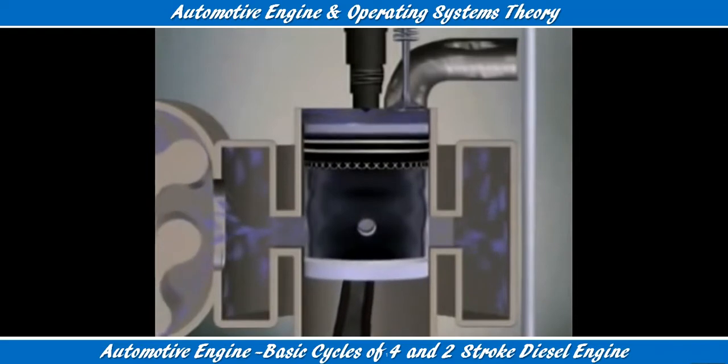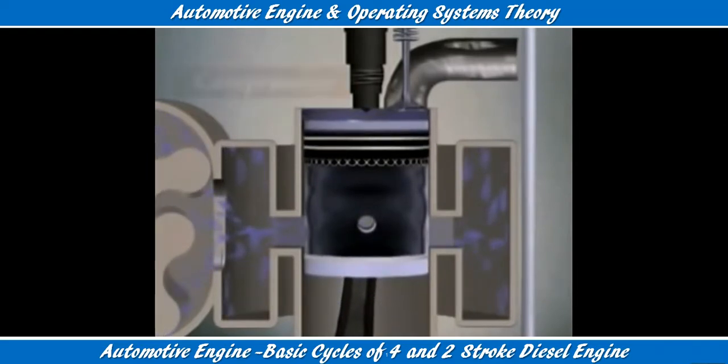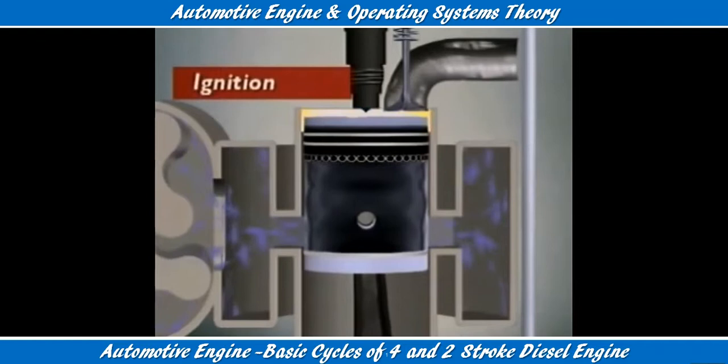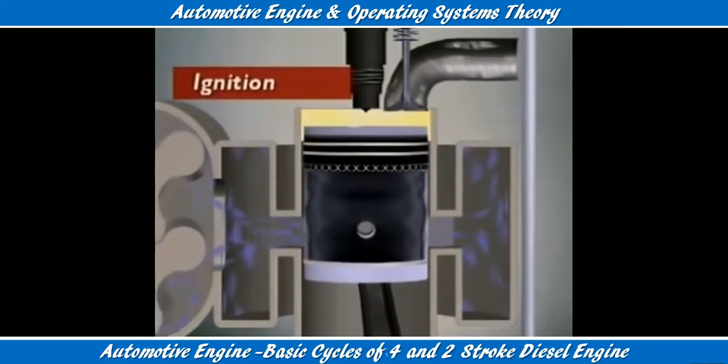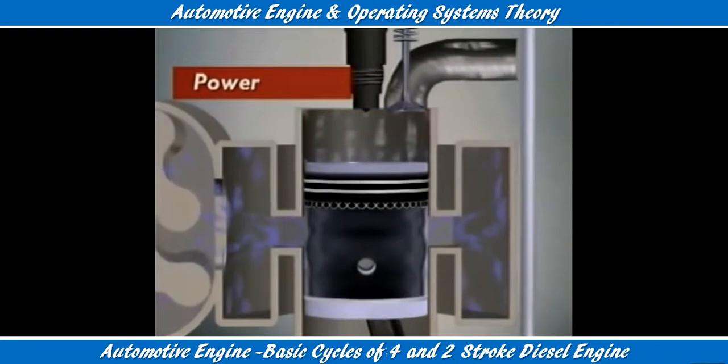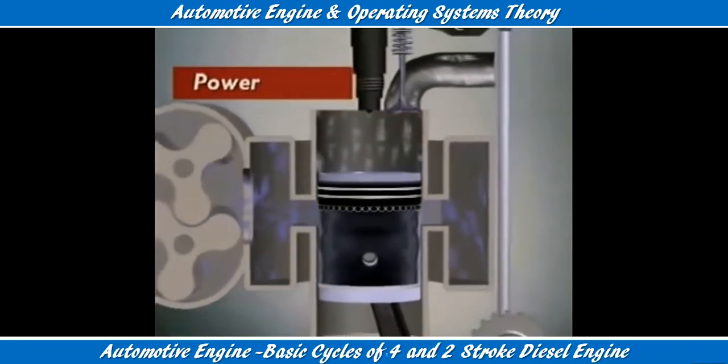The exhaust valve closes. The piston approaches top dead centre, compressing the air and raising its temperature. Just before the piston reaches top dead centre, the injector sprays in fuel. The heat of the compressed air ignites the fuel. Pressure from the expanding gases forces the piston down the cylinder in a power impulse.